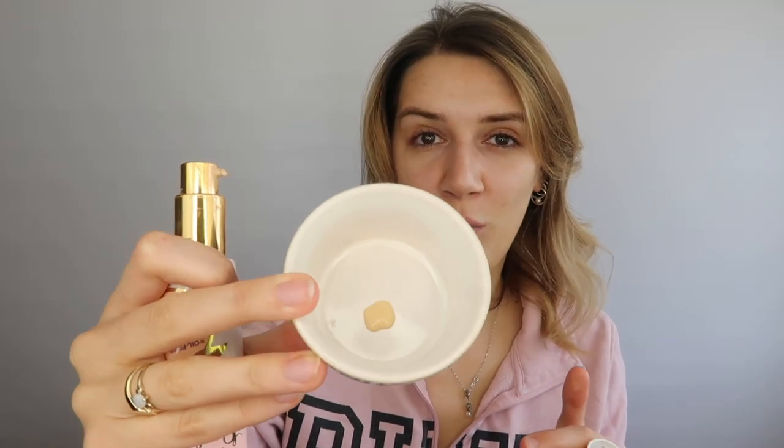First foundation is the Too Faced Peach Perfect Comfort Matte Foundation in the shade Shortbread — this is too yellow for me but I keep it around. I'm just going to put one pump in from each foundation, because otherwise we'll end up with loads. Usually I only put one to two pumps on my face anyway, so you can imagine how much we're going to end up with here.